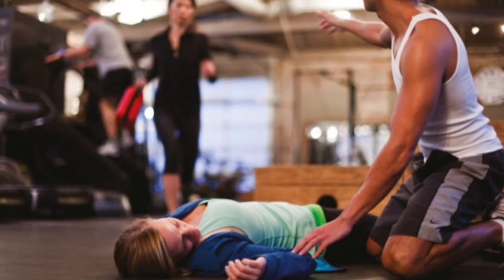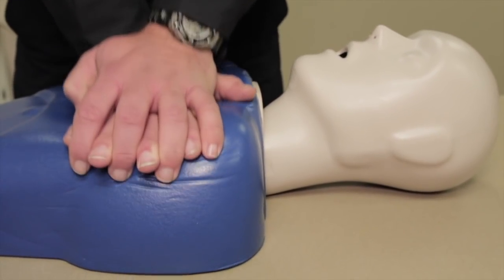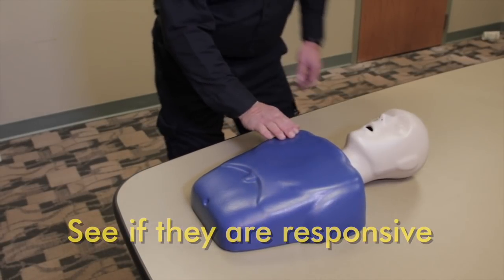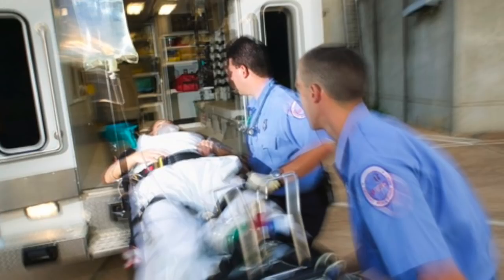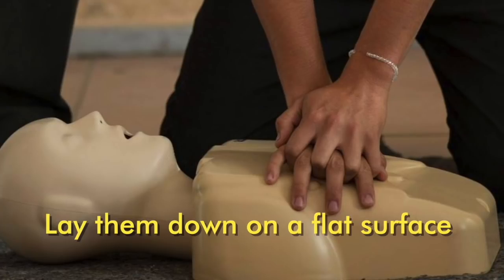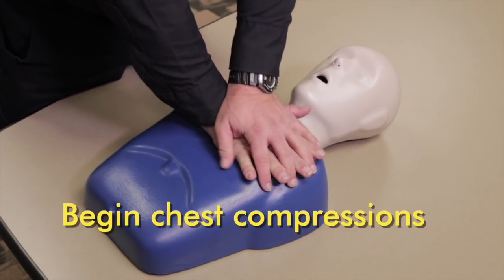What would you do if you witnessed someone collapse due to a sudden cardiac arrest and they are non-responsive? We all know to call 911, but did you know that there is a new hands-only CPR protocol that doesn't require mouth-to-mouth resuscitation? Check to see if they're responsive by asking if they're okay. If they're unresponsive, immediately call 911. Remember, hands-only CPR is not meant to replace emergency medical services. With an ambulance on the way, position them on their back on a hard, flat surface. Check for pulse and breath sounds. If no breath sounds or pulse are detected, immediately begin chest compressions.